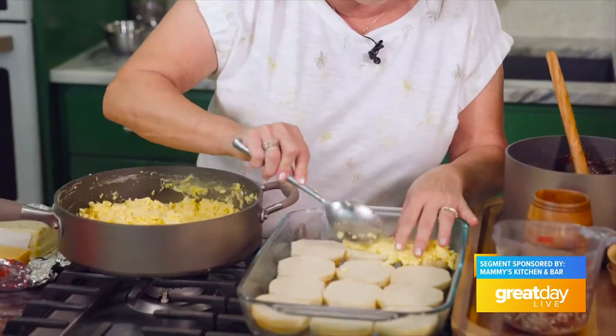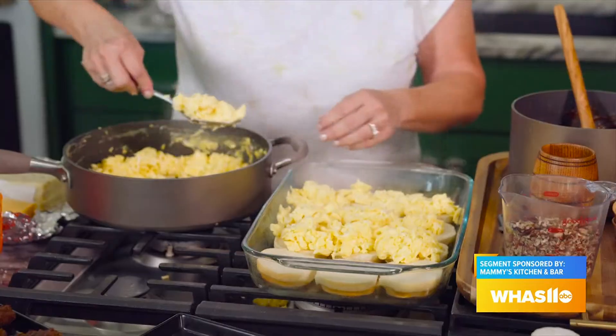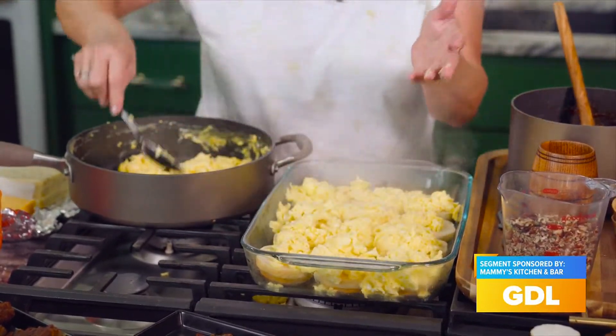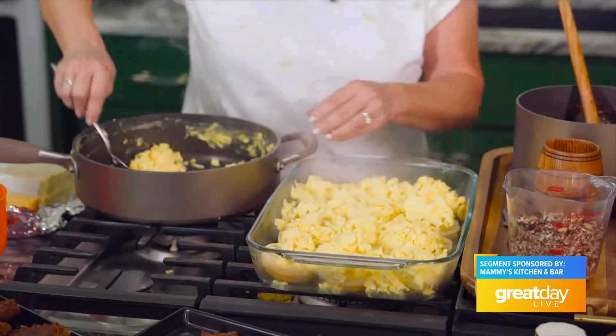We're going to place the eggs on the rolls first — try to get a good heaping on there. They're hot, which helps the cheese melt once I put it on. This is something really easy to do if you have company over — it's basically a casserole sandwich. Put it in the oven and break it apart when your guests get up.